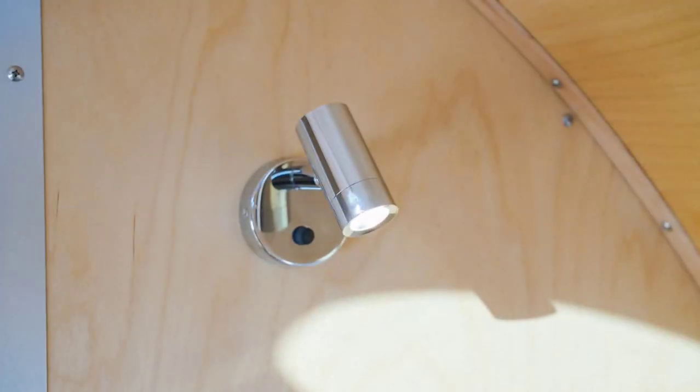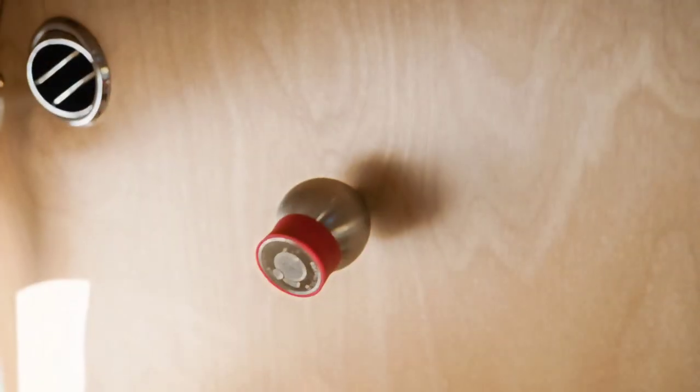Yes, it predates the Airstream by just a little bit. Speaking of rivets, the aircraft-grade aluminum shell of a Bolas has over 5,000 rivets.